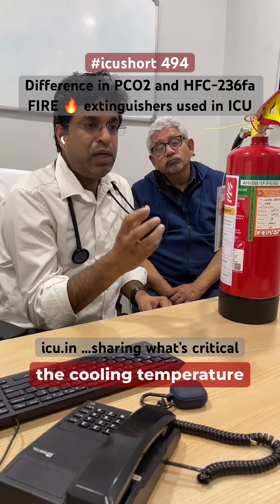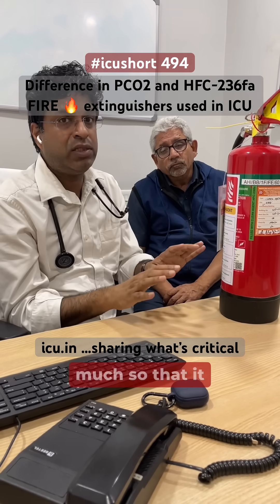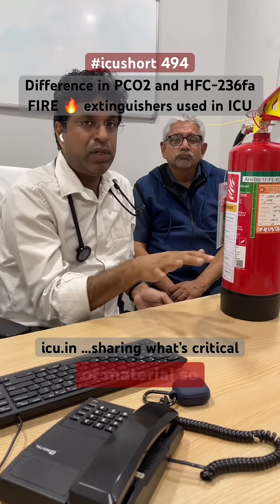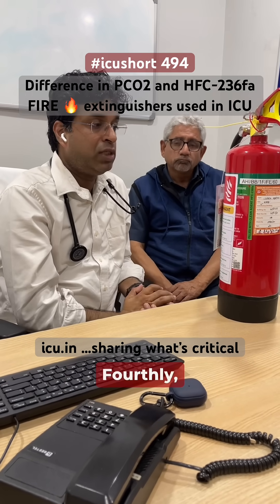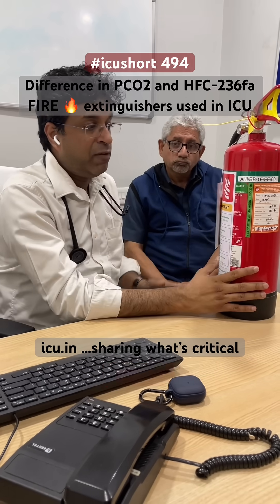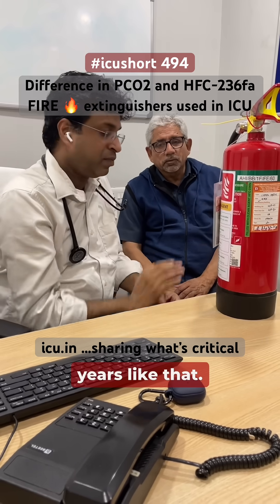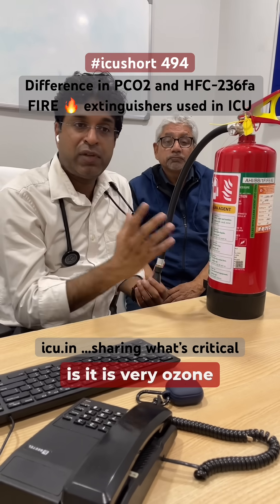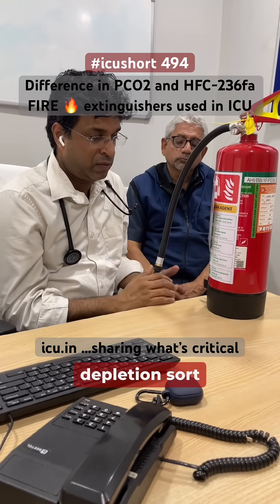Secondly, there is cooling due to heat absorption, but not enough to damage instruments. Thirdly, it doesn't create that white cloud material, so it doesn't obstruct vision. Fourthly, it is much lighter. Fifthly, the shelf life is very high — around five years. And sixth, it is very ozone-friendly, with zero ozone depletion.